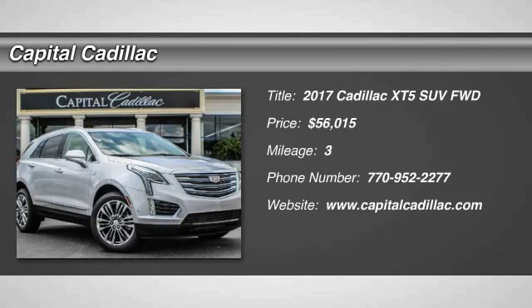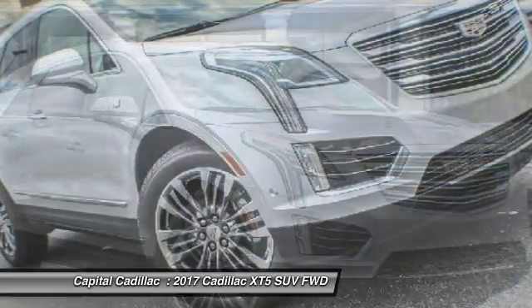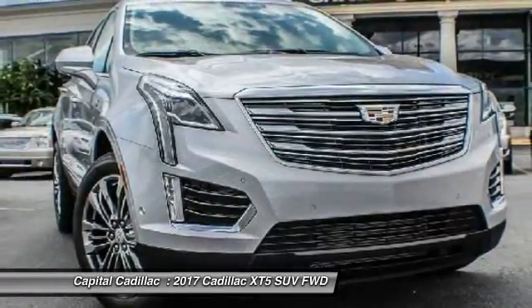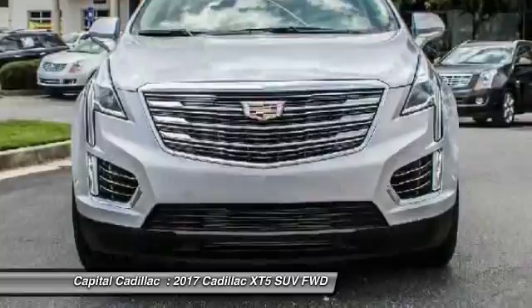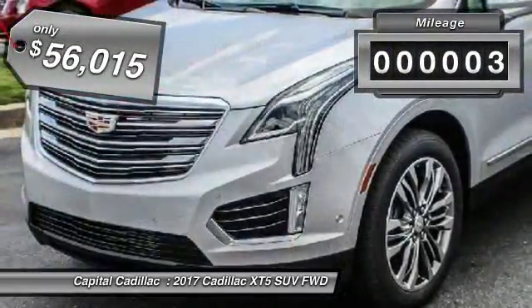2017 Cadillac XT5. The Cadillac XT5 was crafted to adapt to your needs while expressing your distinctive sense of style. Visually striking and intelligently designed, this crossover outsmarts any task with progressive technology and an accommodating interior. This vehicle has less than 100 miles.